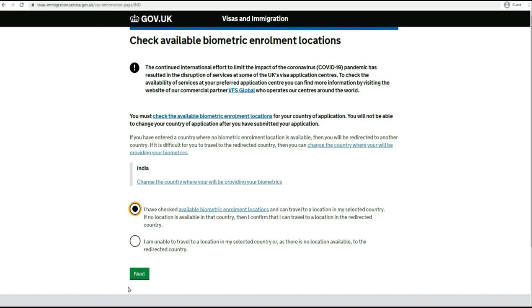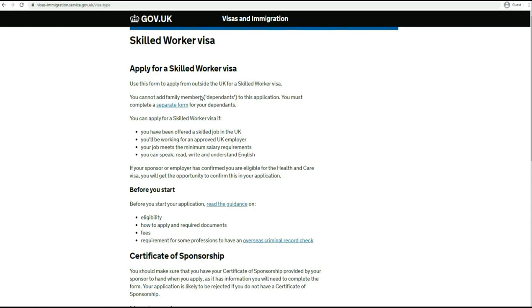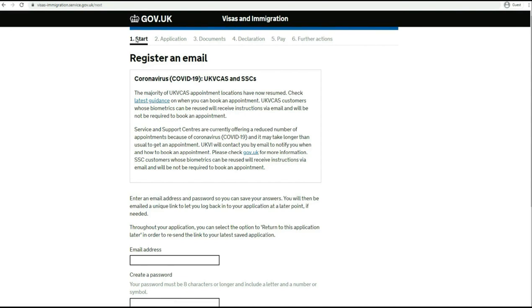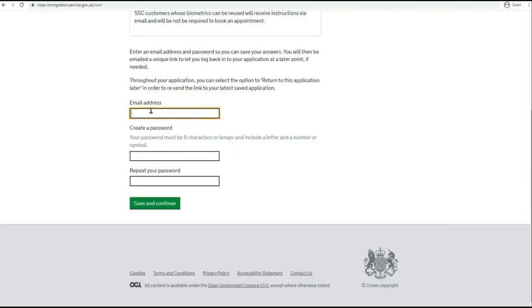Going back, simply check the details - confirm you can travel to your selected location - then click Next. This is a reminder that you will need all of this before you proceed, so make sure you have your COS, the license number of your sponsor, your job details, and other things. Click 'Apply Now'. At the top you can see we are at Stage 1 which is Start, Stage 2 is Application, Stage 3 is Documents, Stage 4 is Declaration, then Pay and Further Actions. I will be able to show you only up to a certain stage, because you will have to upload all the documents, confirm the details are correct, make the payment, and your application will be submitted. First of all, you will have to provide your email address.